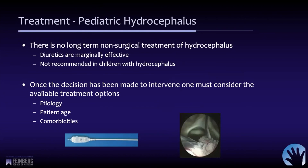Diuretics have been tried but are really marginally, if at all, effective and are not recommended for children with hydrocephalus. Once the decision has been made to intervene, the treatment options are really based upon the etiology — what's the cause of the hydrocephalus, what's the patient age, and what, if any, are the associated comorbidities. It really comes down to: do we shunt this child, or is there some endoscopic solution to their hydrocephalus?